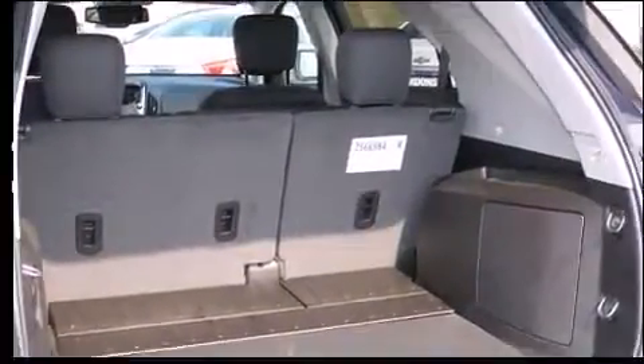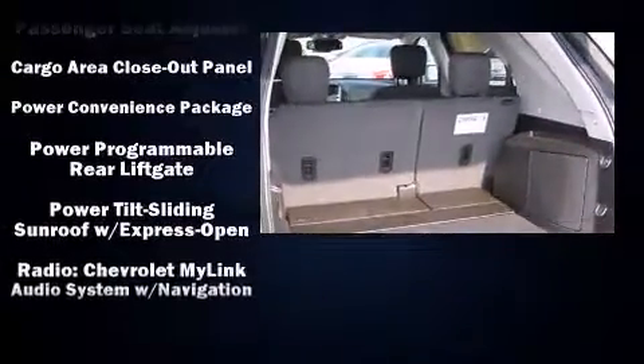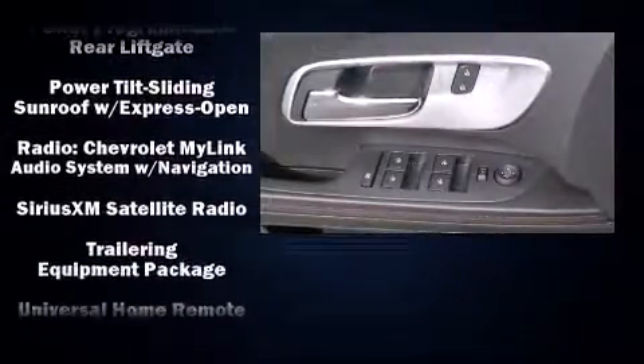Premium sound drives eight speakers, providing you and your passengers a sensational audio experience. Curtain airbags combine with standard stability control in creating a comprehensive safety network.